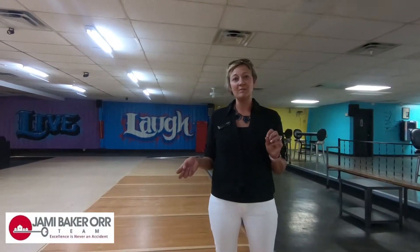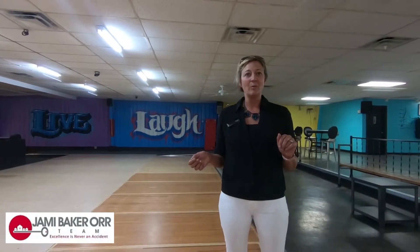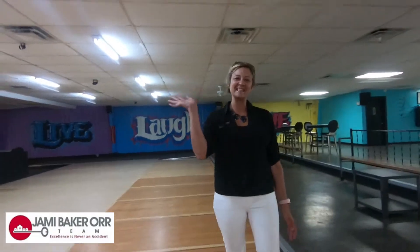If you have any questions about this property, please give the Jamie Baker Orr Team a call at Keller Williams Performance Realty — Pueblo's top producing team — 719-647-7252. Thanks guys!